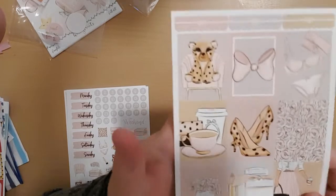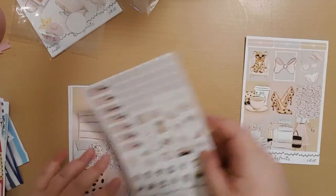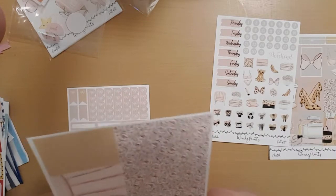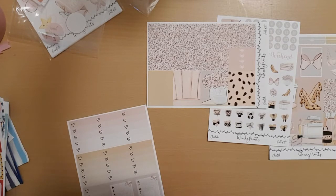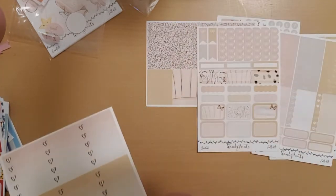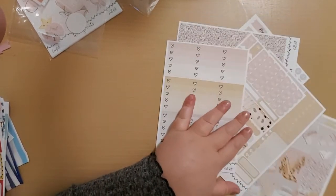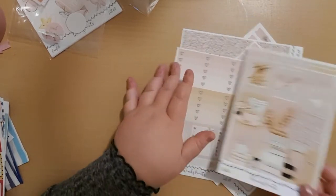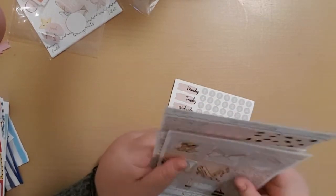Bringing it up close so you can see the Cheetah design. Then you have the washi tape and some boxes, little boxes and more boxes. That's the Cheetah. The art is really beautiful. So that's the fall kit which is going to be used very very soon.